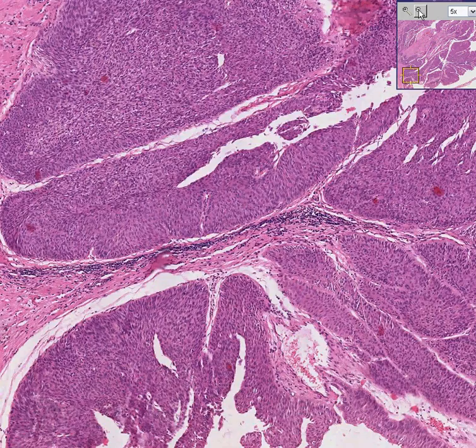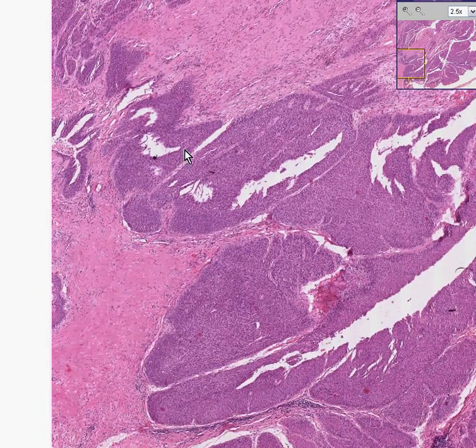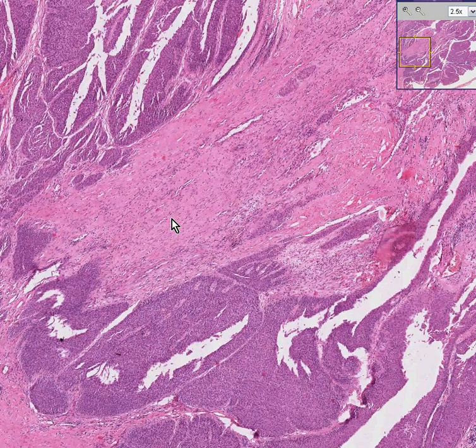Nevertheless, it is infiltrating here into the underlying connective tissue. Transitional cell carcinomas occur wherever there is transitional mucosa — so it's not just the bladder, not just the ureter. It's also the renal pelvis, a major calyx, or a minor calyx. It would not be likely for a transitional cell carcinoma to grow way out in the cortex like a clear cell carcinoma might, because there is no transitional epithelium at the periphery of the kidney. It remains concentrated in the renal pelvis area.